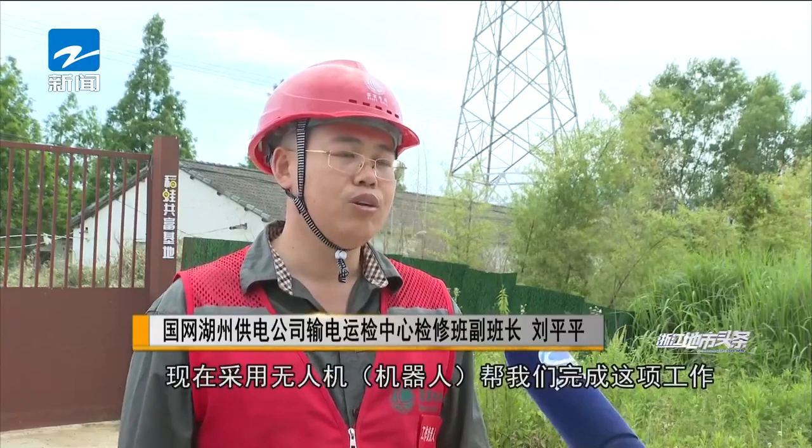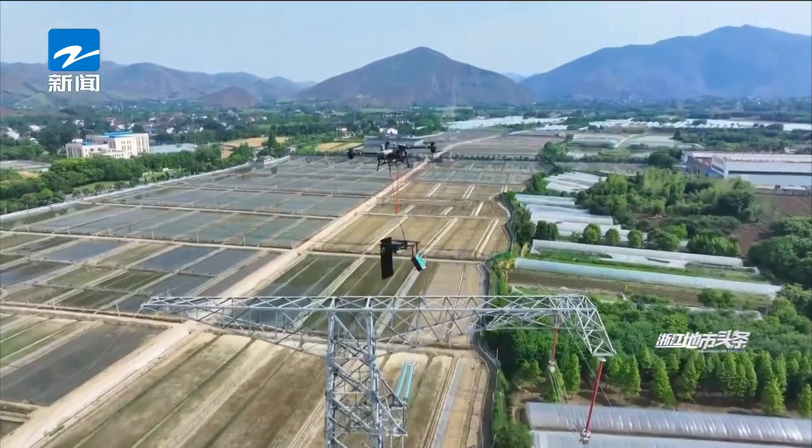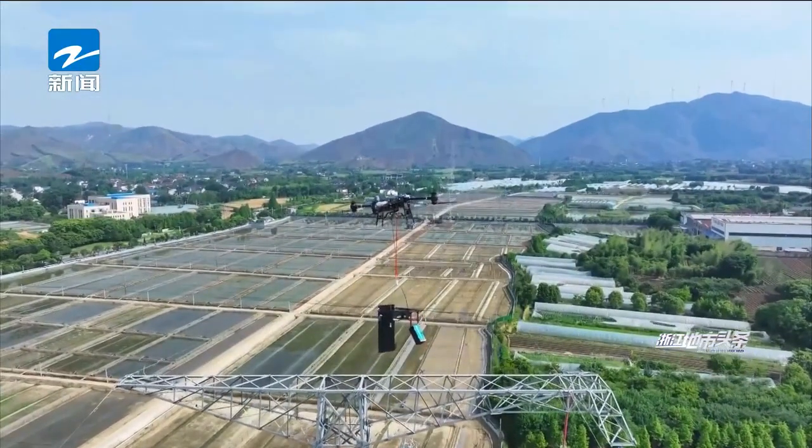In the past, manual tower climbing operation mode was adopted. Working time was relatively long and the danger was greater. Now we use drones and robots to help us do this job. Overall, it was shortened from four hours to one hour. The most important thing is to ensure the safety of workers.